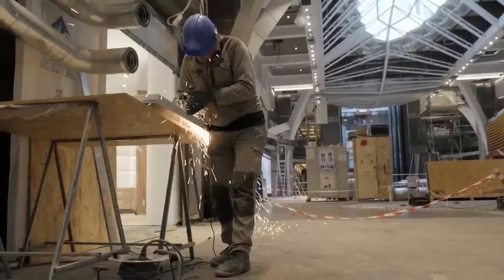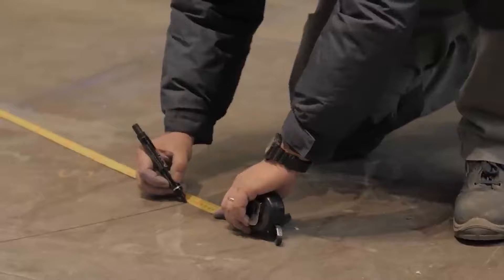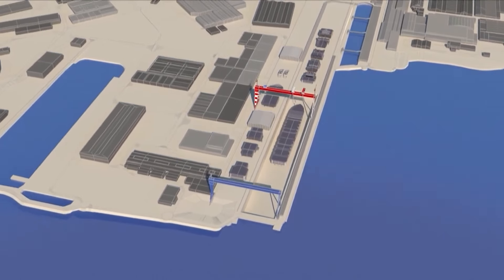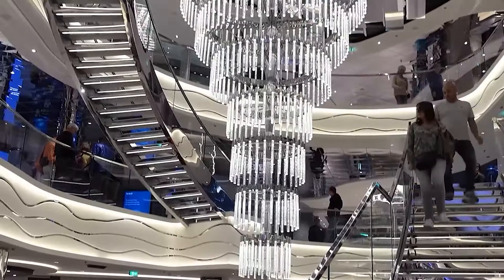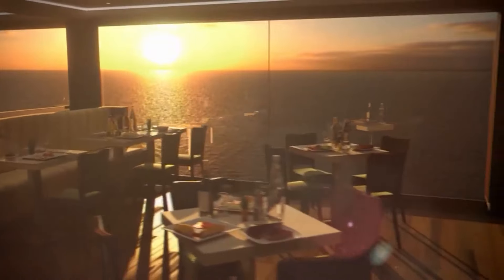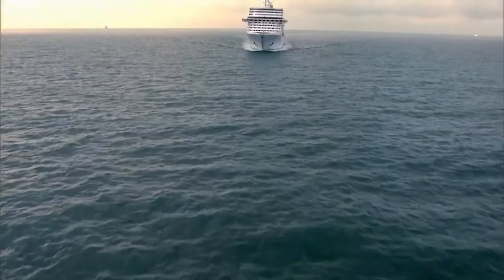Let us look into the planning, designing, construction, and features to understand how the largest cruise ship in the world is built. Planning for the biggest cruise ship in the world started as far back as 2016. Royal Caribbean International President and CEO Michael Bailey remarked that it was the culmination of seven years of planning during the handover of the ship from the Meyer Turku shipyard in Finland, where it was being constructed.